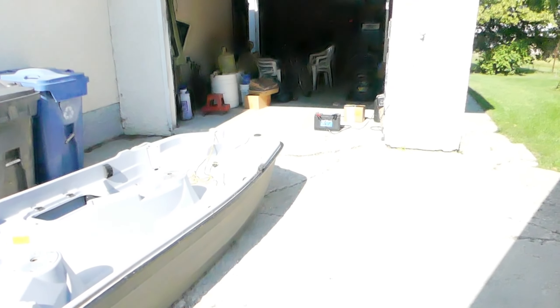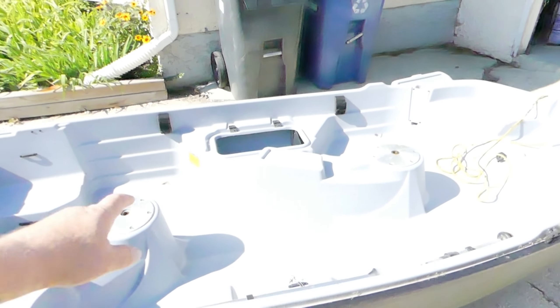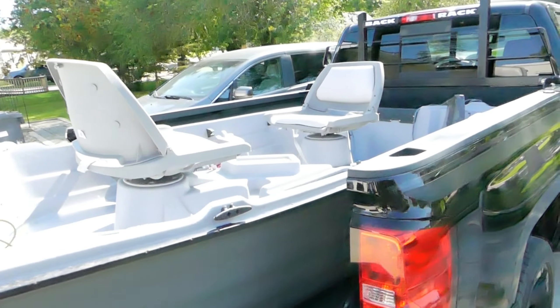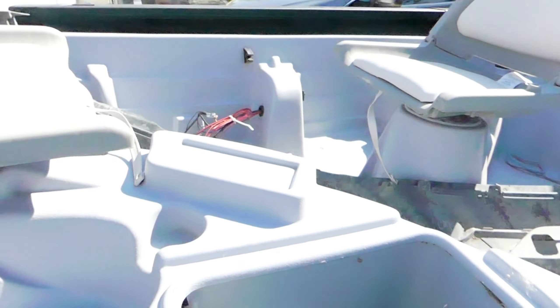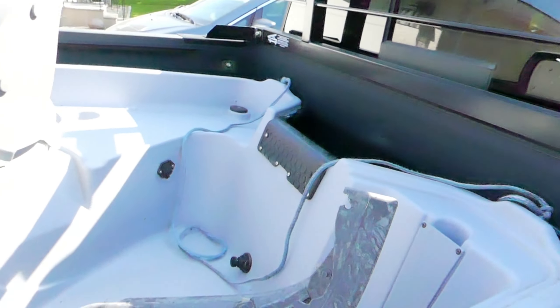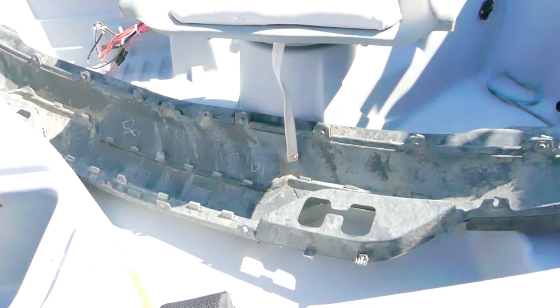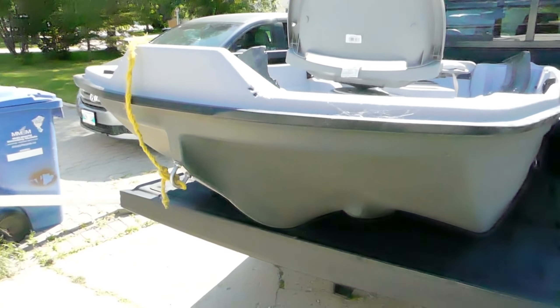It's got two little seats — the seats go in on those posts. It's got a live well over there, batteries go there, little trolling motor there. Super excited. There she is loaded up. The seats swivel and come out. This is just a bumper to my truck, but yeah, I'm gonna put some miles on this puppy.